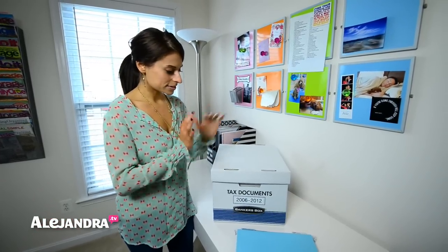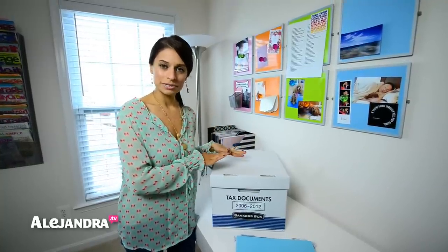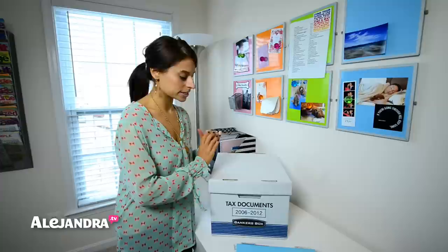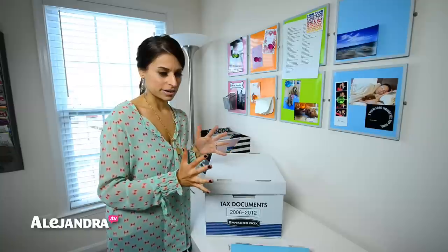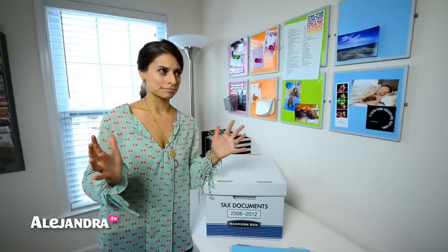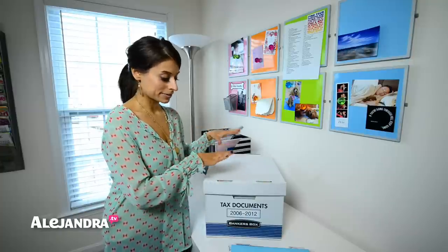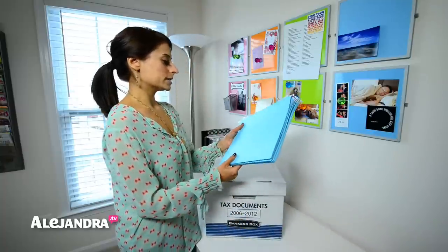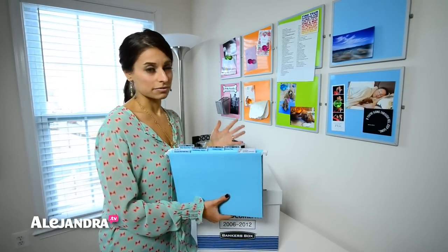So this is my tax box. This is where I have all of my tax returns and supporting documentation for every year that I file taxes. I used to have all of these returns inside of my filing cabinet, but after each year it just kept growing bigger and I didn't want to expand. So now they're inside this box, and the only thing I keep in my filing cabinet are the tax documents I'll save throughout the year to give to my accountant at the beginning of the new year.